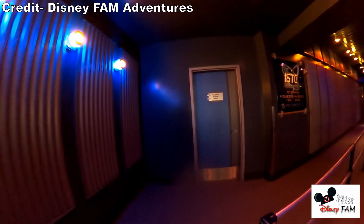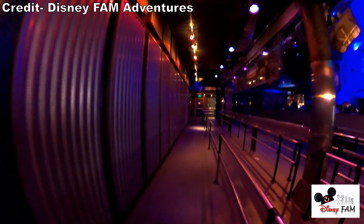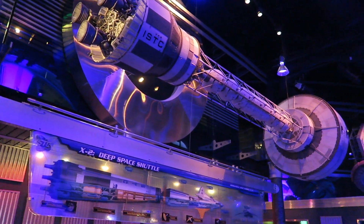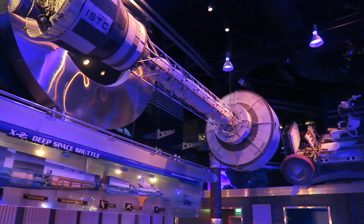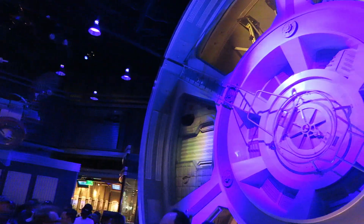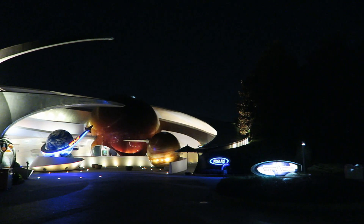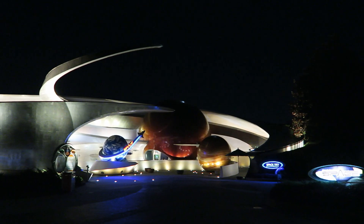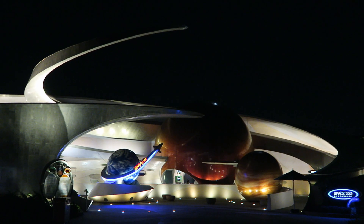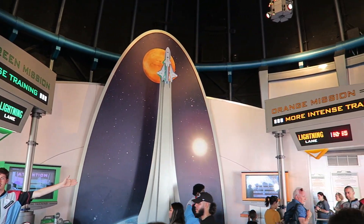Mission Space usually has a decent wait. Most days it'll hover around the 20–30 minute mark, but it can peak around 45–60 minutes in the late morning to early afternoon. Orange usually has a longer wait than Green. The queue line does have some fun visuals, including a massive space wheel that was originally from Horizons — it used to revolve, but it hasn't been seen spinning in years. To avoid a wait, the free method is to hit the attraction in the first or last two hours of the day. The paid method is to grab a Lightning Lane, which brings you to the pre-shows almost immediately.